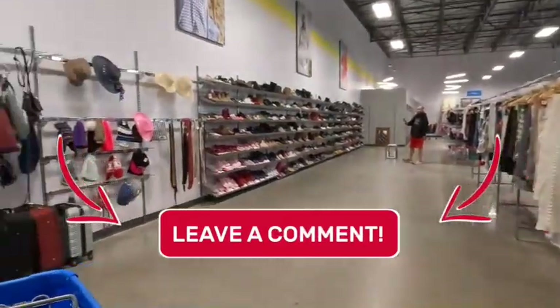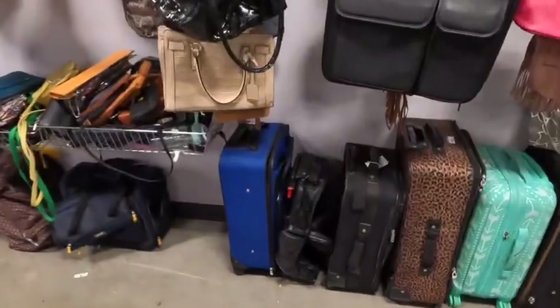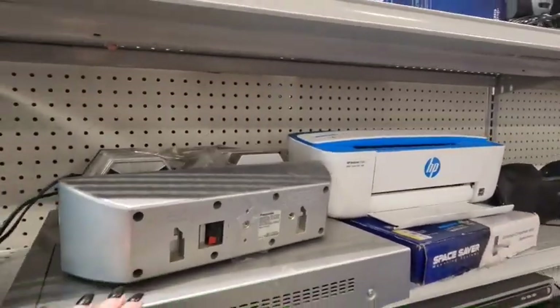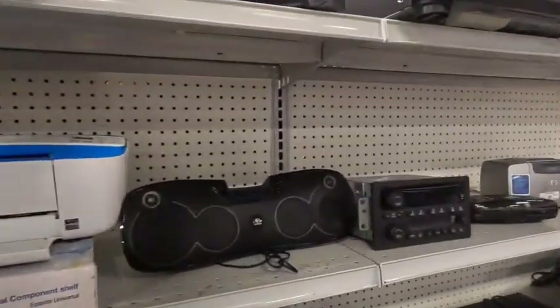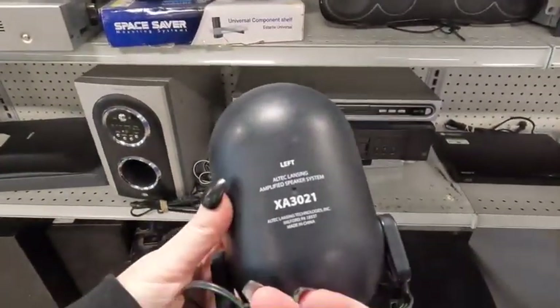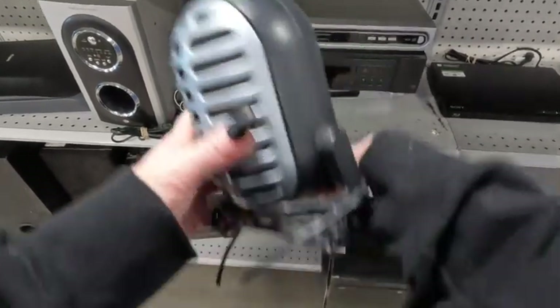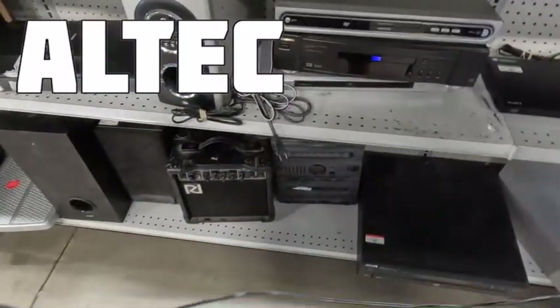Leave a comment down below and let me know an area that you're going to start learning about that maybe you haven't dove into yet. So I take myself over to the electronics area. I know there's a lot of money here, I just have to educate myself as to what to pick up. I know there's money in speakers, and so I take a look at this Altec speaker. This one says 'left' on it, so that makes me believe that there should be a right — this is only part of a system, but that doesn't mean that there's no value in it.